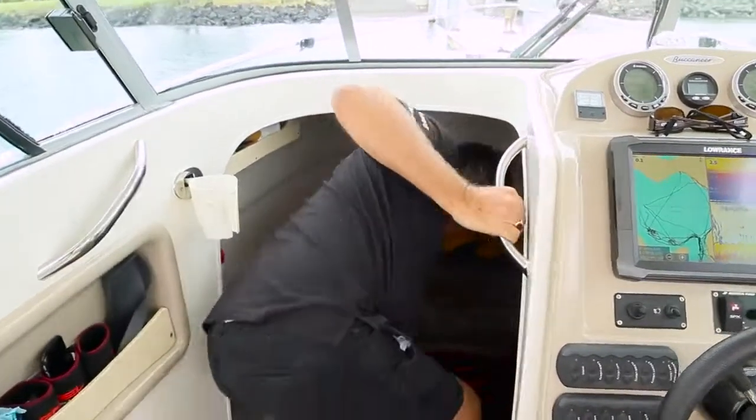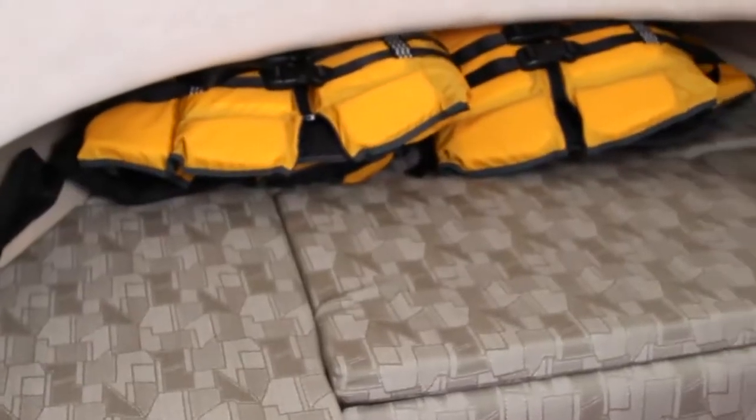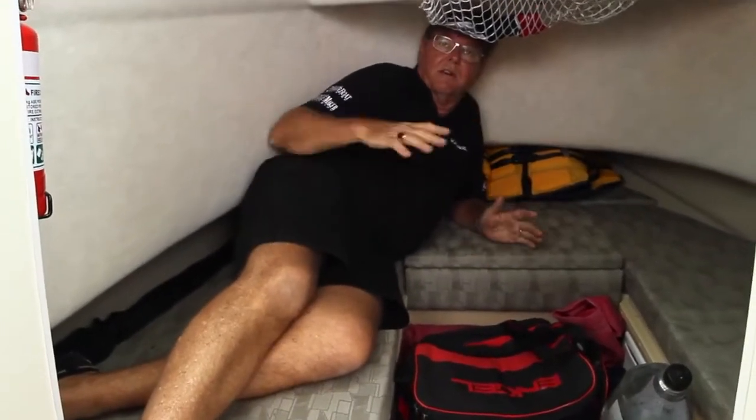The cabin is a little shorter than possibly normal, but they didn't want to lose any space in the cockpit. It's still reasonable — it's a little short on one side, but on the other side it's over 2 metres, so there's room to lie down.